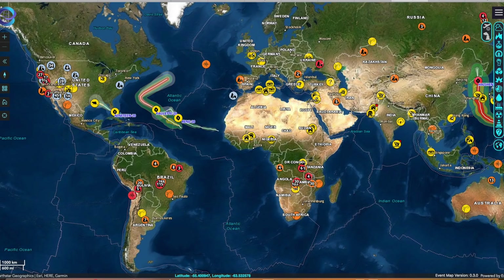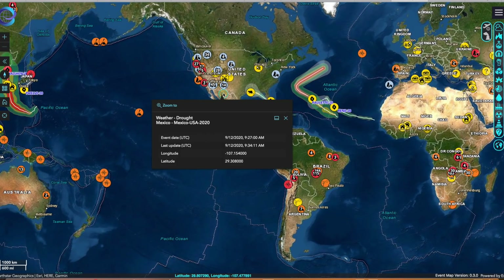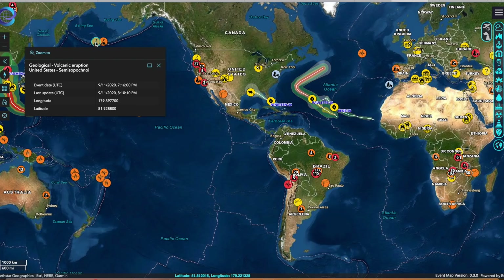Folks, this is the new RSOE EDIS alert map. The old ones seem to have been discontinued to some degree over the last 18 months, but not anymore — they've been building this. It takes moments to get used to the new format, and an appropriate new suit now dons one of our favorite tools from the last decade. It's in our link list below the video today.